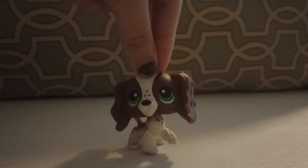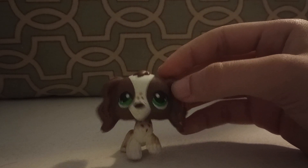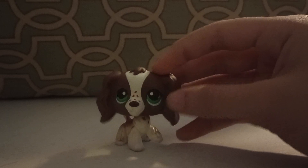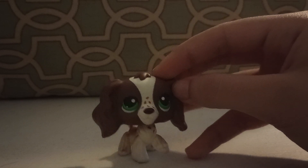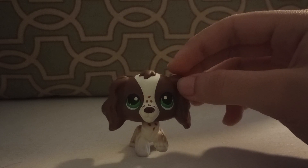And there it is — that's my Mercari haul for today, a total of 74 pets! Thank you for watching, I hope you liked it. See you next time!